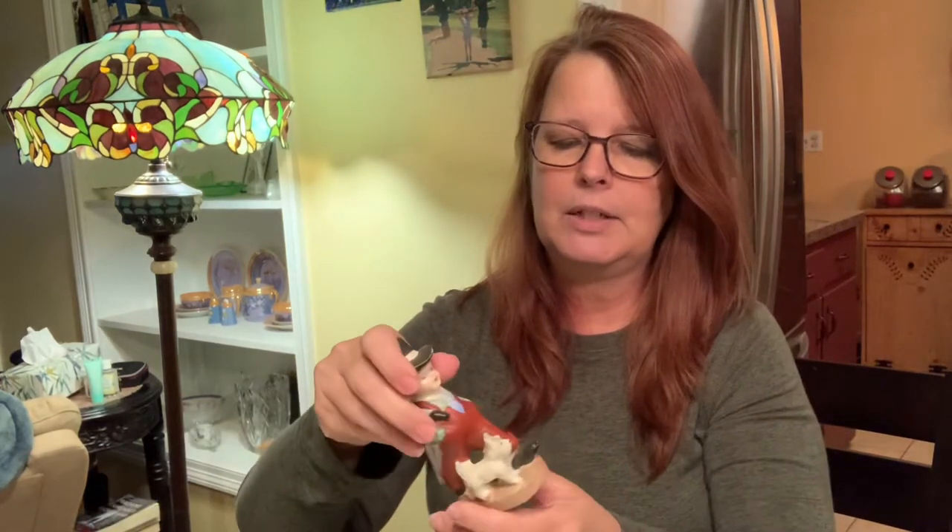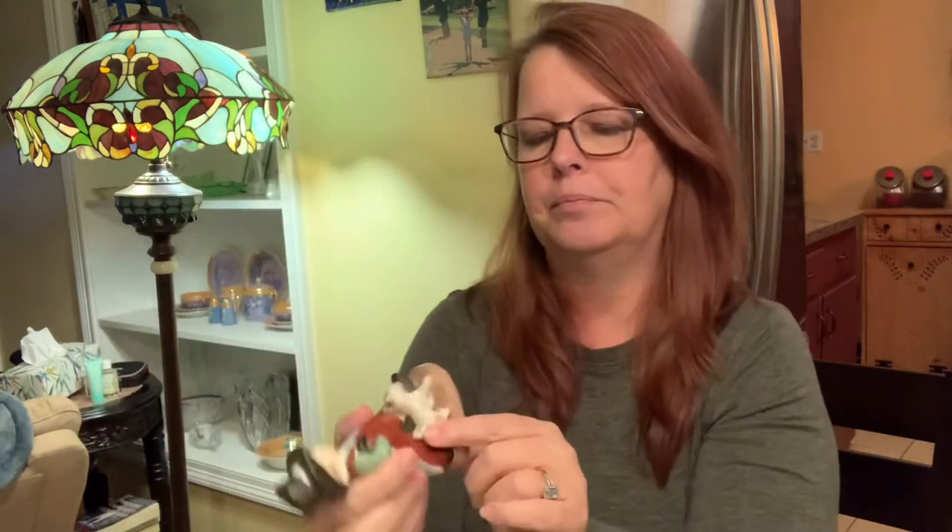I got this one yesterday at Goodwill because it has a Westie on there, like my dog Duffy. And a little boy — or it could be a man, he has a tie on. The side does have a slice taken off there, so you'd have to set it catty-corner. No maker's mark, but it looks pretty old to me. I'm thinking about keeping it just because it has a Westie on there — but I'll probably sell it. I always give in.